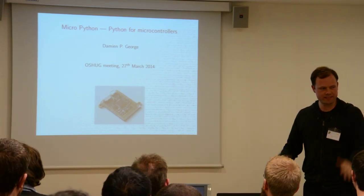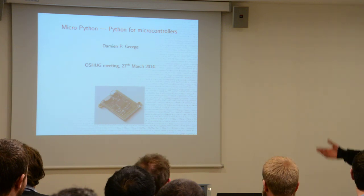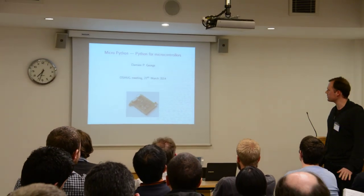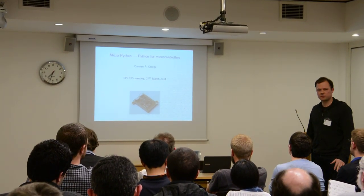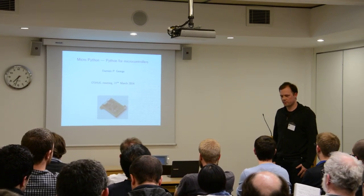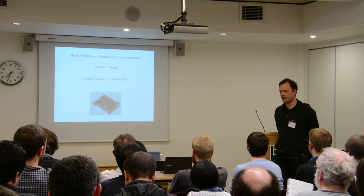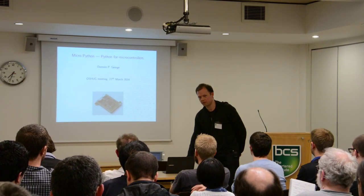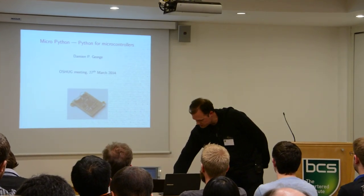I'm talking about Python instead of Lua or JavaScript. I won't give an introduction to what Python is — I hope most people know or have heard of it. It's a scripting language, but unlike the other two languages that came before me, Python is meant to be kitchen-sink included, so it's something that's very difficult to put on a microcontroller because of its size.